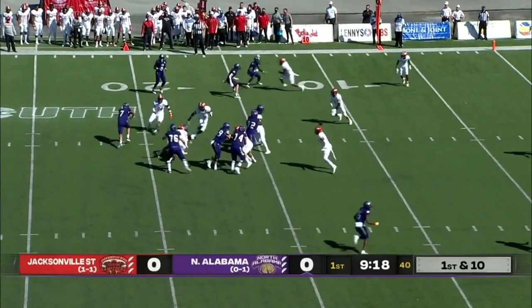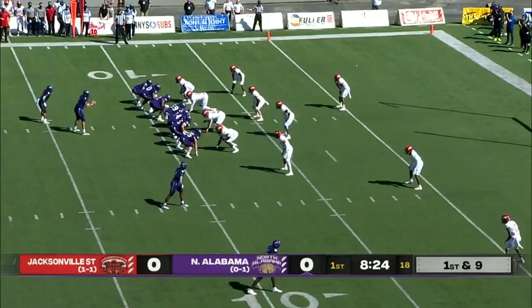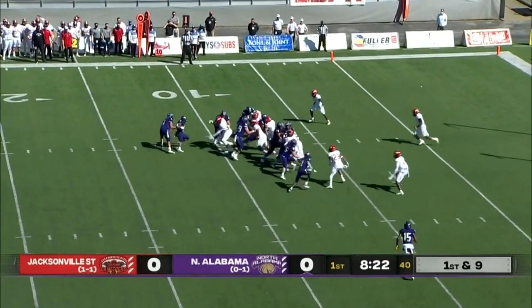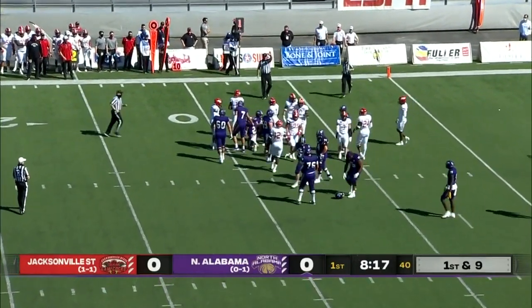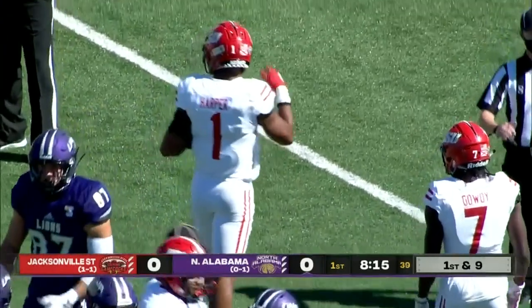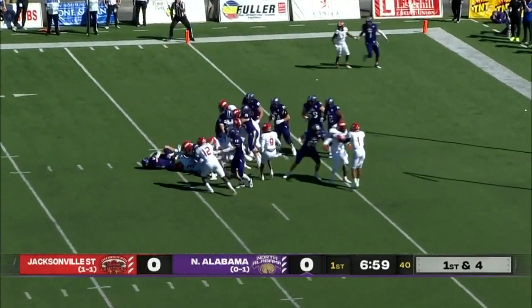Ron Thompson, the running back. The handoff will go to Thompson, greeted in the backfield. Play number 14 on the opening drive of the game. Who has the football? Deaver finally gave way to Ron Thompson, who picks up a handful.